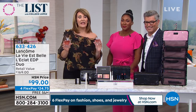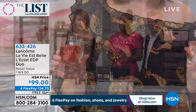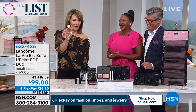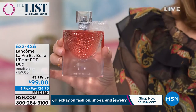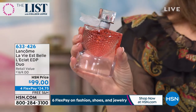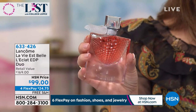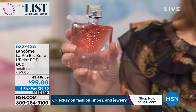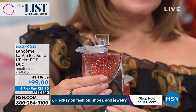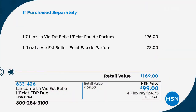This is the La Vie Belle Éclat — in a nutshell, a little bit lighter and crisper. I'm obsessed. This bottle all by itself is $96. For $3 extra, you're getting a $73 bottle for free. They come individually boxed. It is my favorite fragrance. It's so fresh. We call it the fragrance of compliments — but I like to call it the fragrance of getting chased around the grocery store to find out what you're wearing.